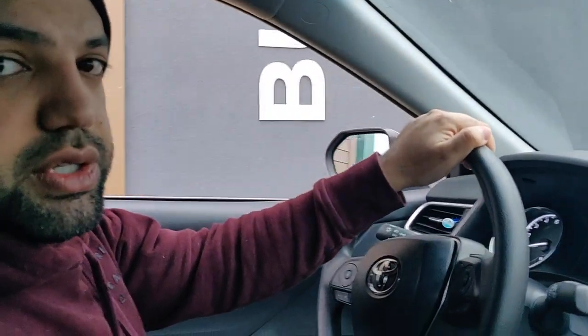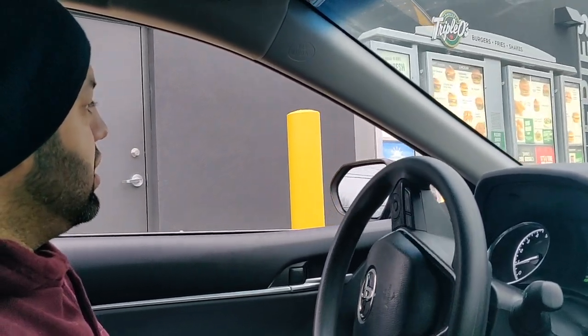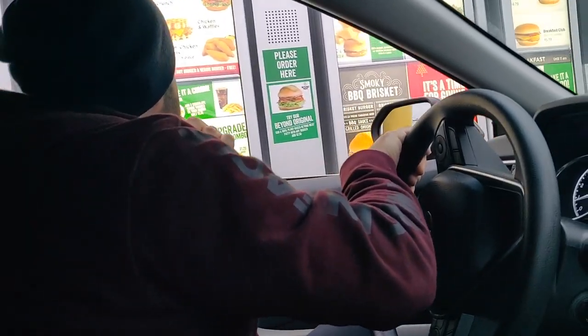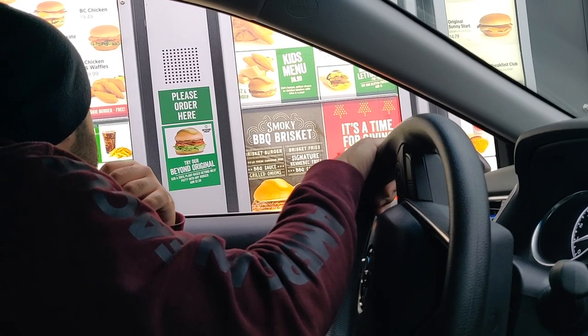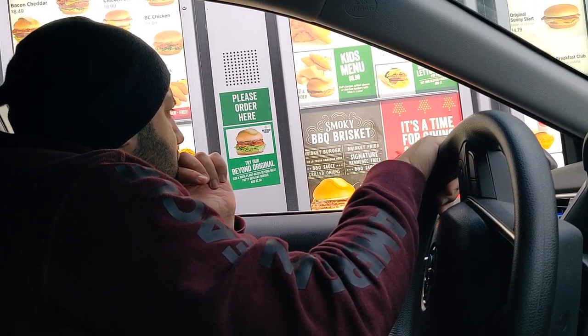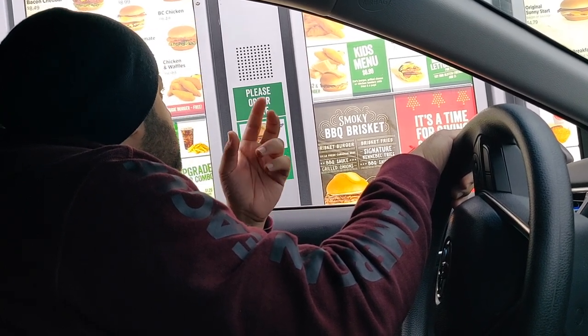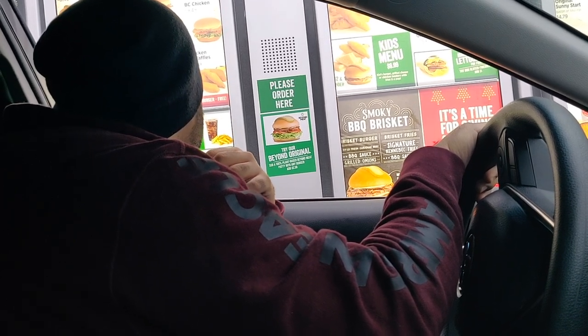We're in Abbotsford heading to Triple O's to try their veggie burgers — last time we checked, they fried their veggie burger in a separate fryer so it doesn't get cross-contaminated with meat. At the counter we asked whether the Beyond Burger and veggie burger are grilled on the same grill as the meat. The staff confirmed both are cooked with the meat — the veggie burger is fried in the same fryer as chicken. So there was nothing we could order. If you liked this video please give it a thumbs up, subscribe, turn on notifications, and share with family and friends — until the next one, take care!